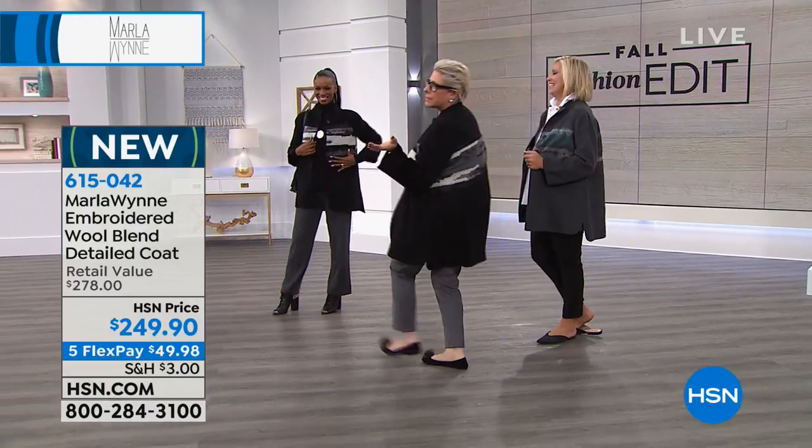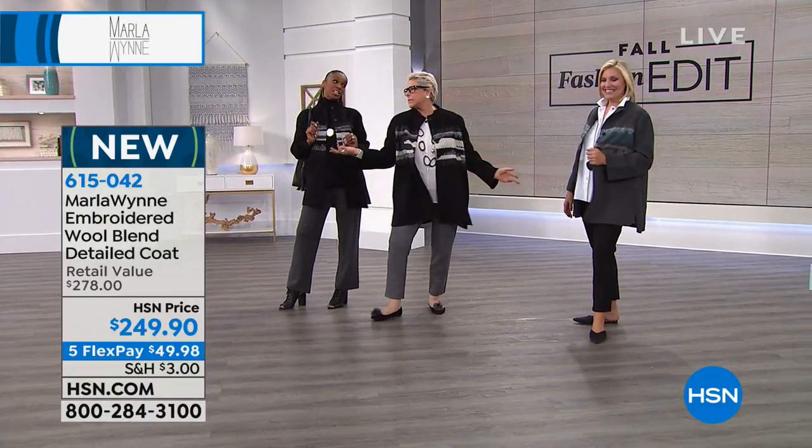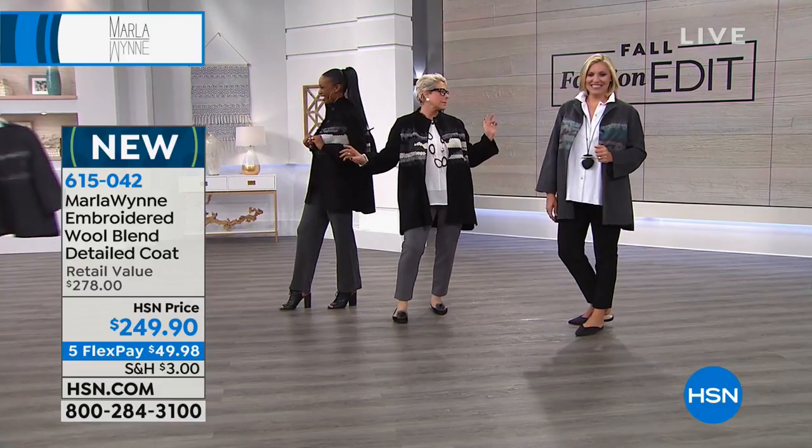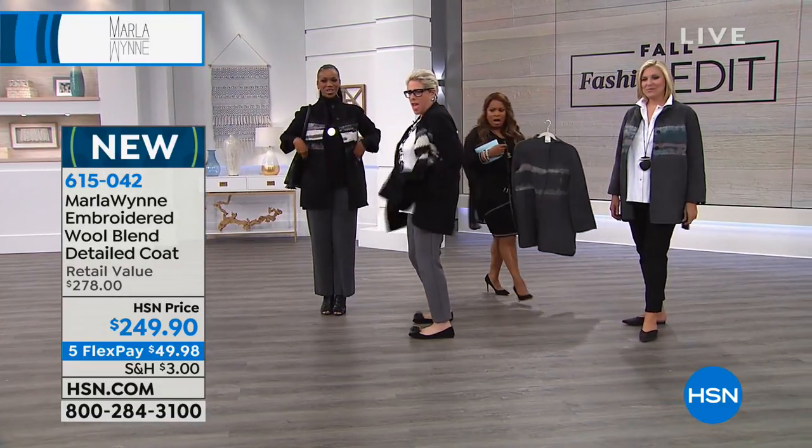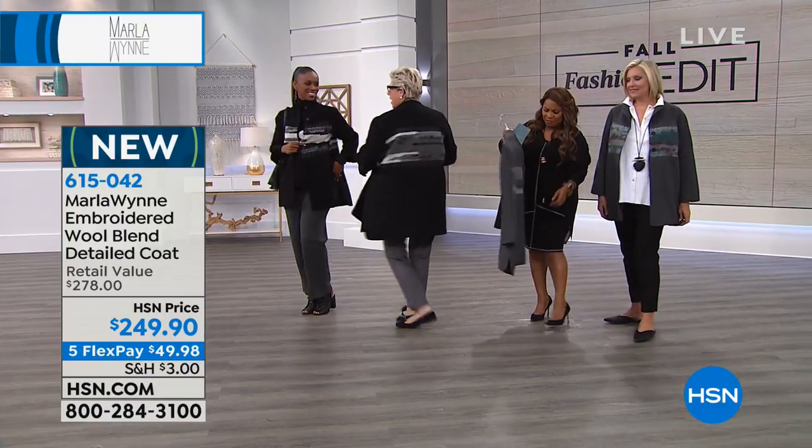This is absolutely stunning! I'm coming over, I'm joining the party — hey ladies! Okay, pockets, right? This is phenomenal!